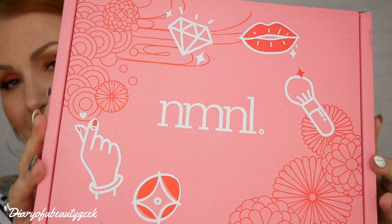Hi everybody, welcome back to my channel. If you're new, welcome — my name is Claire. I'm going to be unboxing a brand new box to my channel and this is what it looks like. It's called No Make No Life.